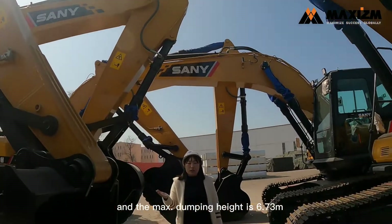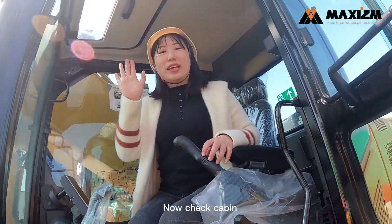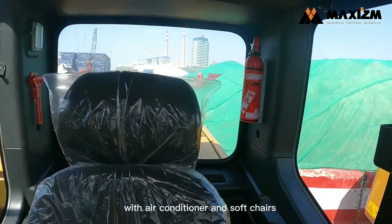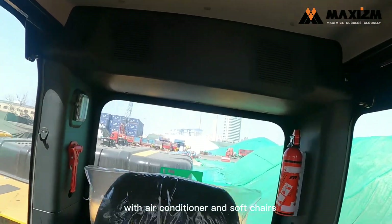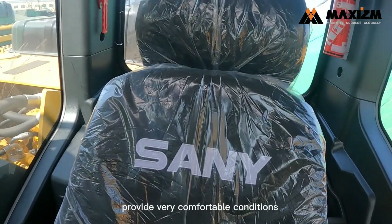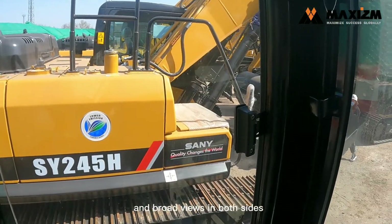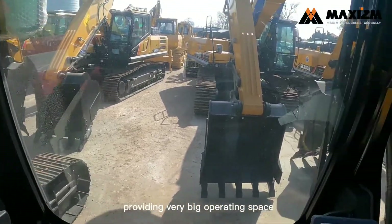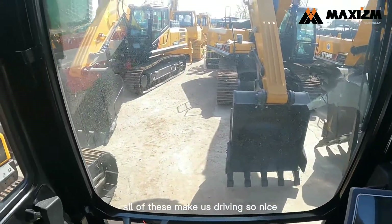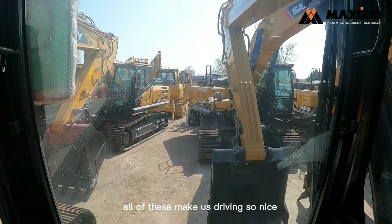The max dumping height is 6.73 meters. Now let's check the cabin. With air conditioning and soft chairs providing very comfortable conditions, and broad views in the booth cab providing a very big operating space — all of these make driving very nice.